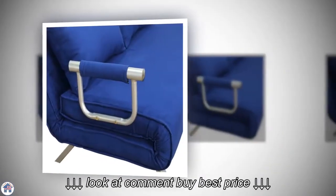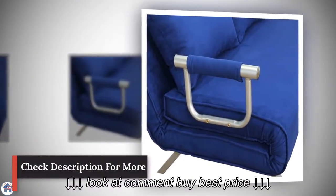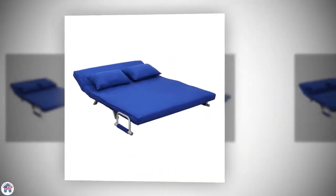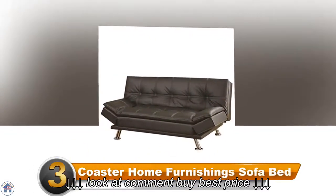The mattress is medium firm, so it works well for both sitting and sleeping. With a weight capacity of 300 pounds, this sofa bed is very sturdy and has the potential to sleep two people at a time.